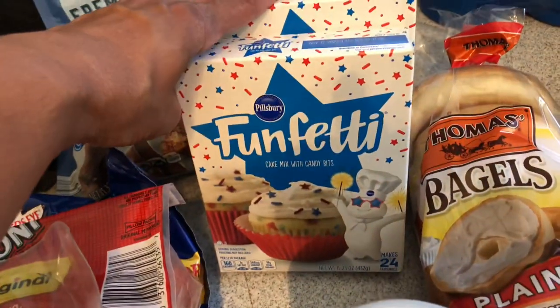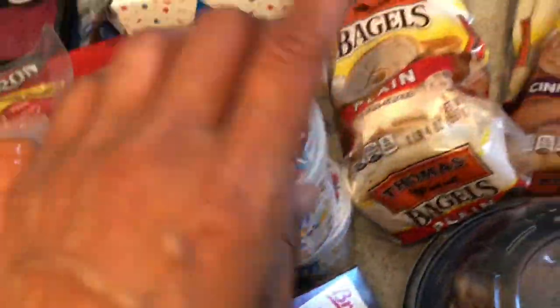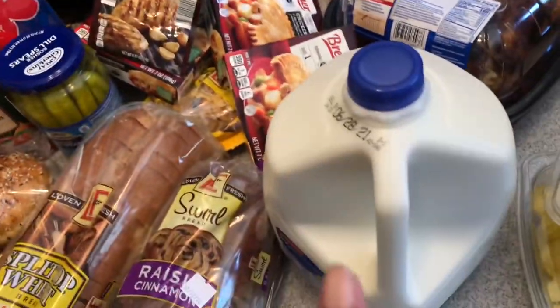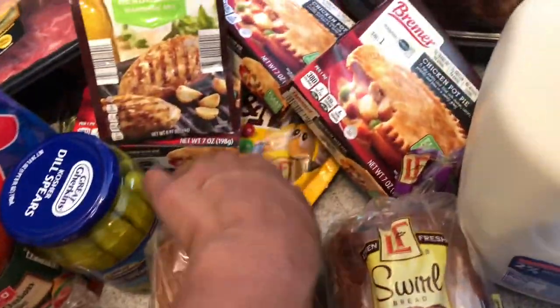I picked up some hamburger meat — the 90/10 — I like that variety better from Aldi. I also picked up some frozen tilapia. These came from Aldi too: the little Funfetti cake mixes. I got two cake mixes and two of the little icings — the kids can make some cupcakes!